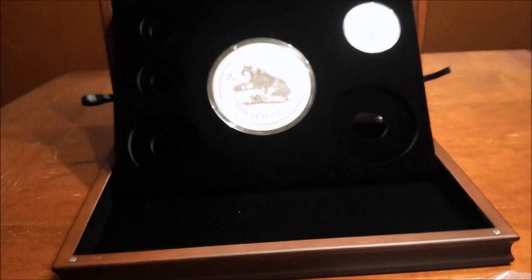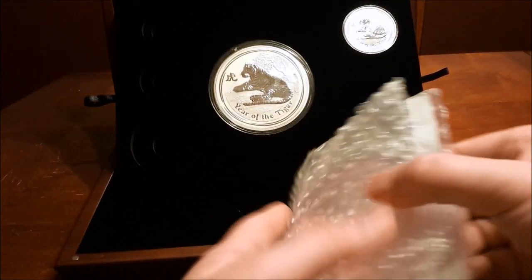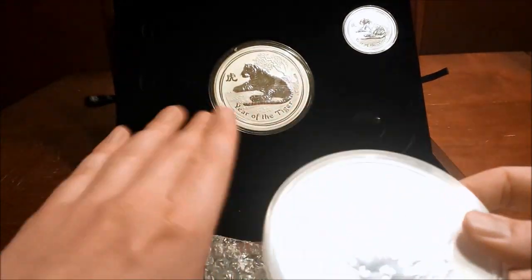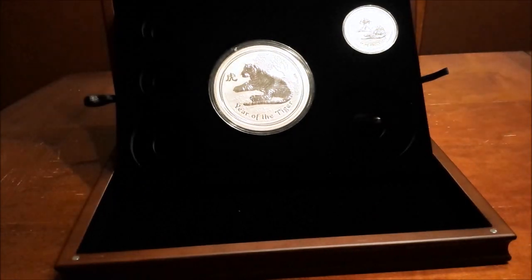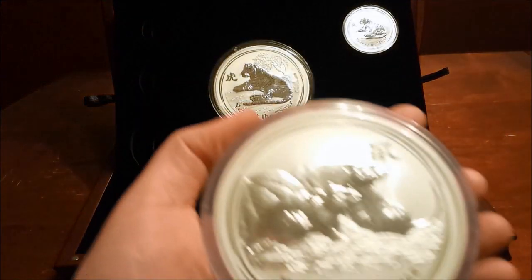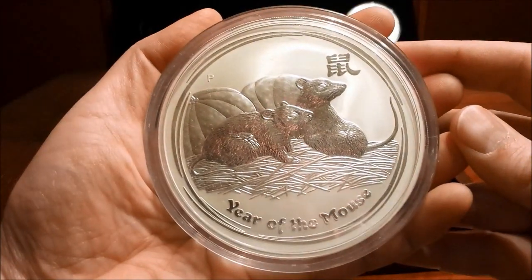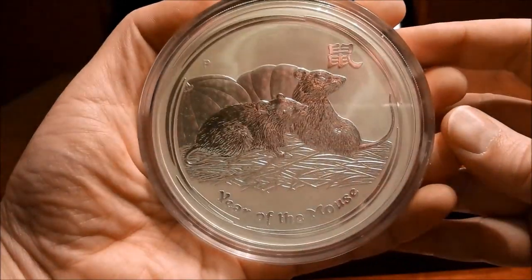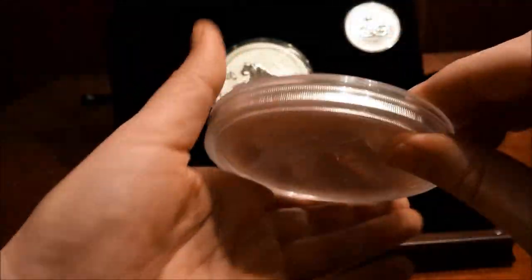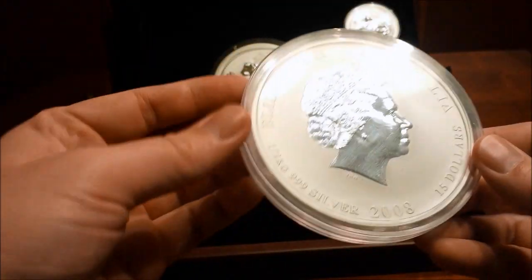This is one of the ones I was scared I wouldn't even be able to find at all, and Atmex had it. I had to pay for it, but it probably would have gone for more on eBay anyway. What I found interesting is that these are the same size as the kilos as far as the diameter — they're not as thick though, but they're the same diameter.